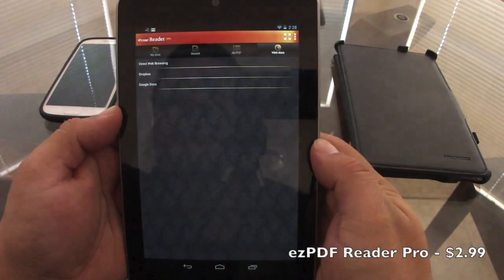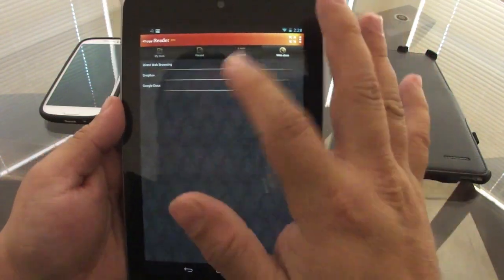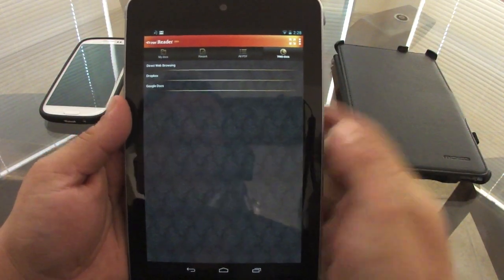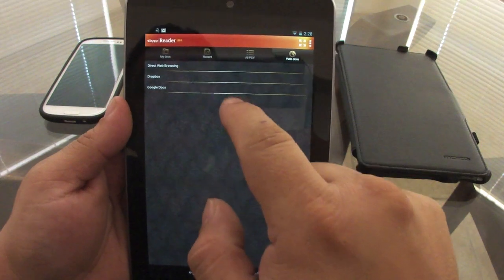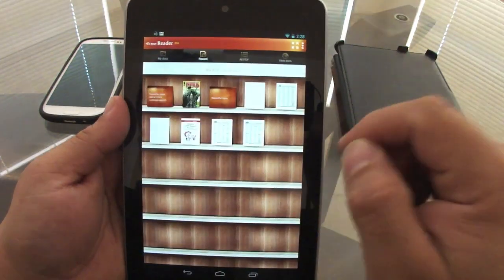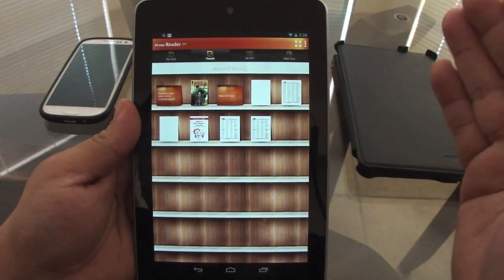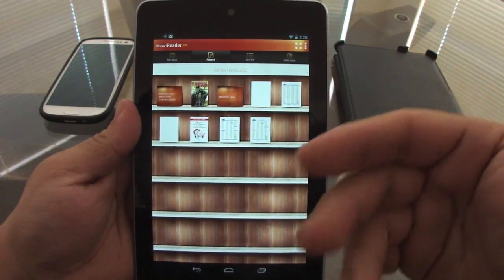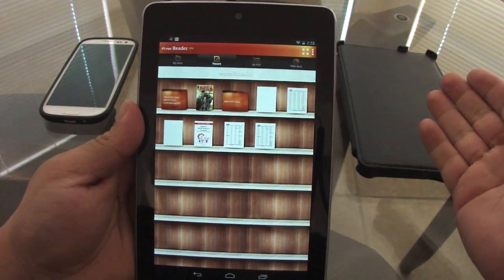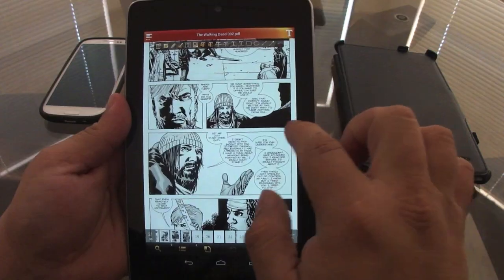My second productivity app is Easy PDF Reader Pro. This app is amazing for creating or editing PDF files. You can access your PDF files from Dropbox or Google Docs. Another great thing is you can also read eBooks, magazines, and comics that are in PDF format.